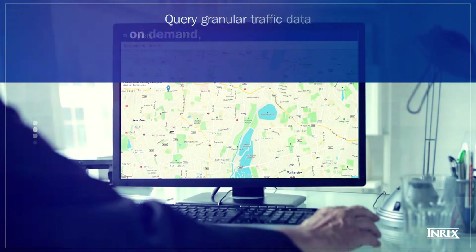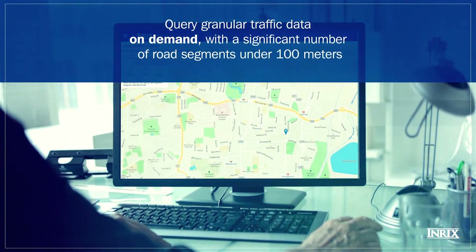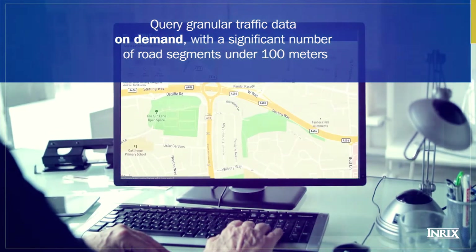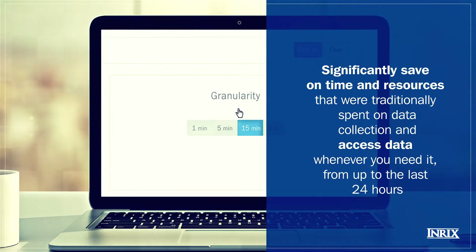INRIX Roadway Analytics lets you query traffic data on demand, whether you want to do a study for a specific project or for ongoing management needs. Simply select the area you want to analyze across the calendar period you're interested in and at the time intervals which will give you the detail you need.